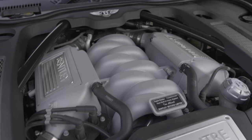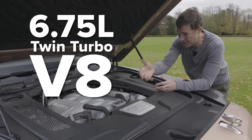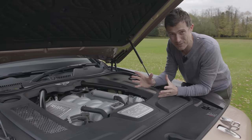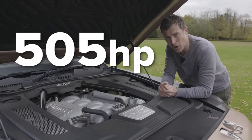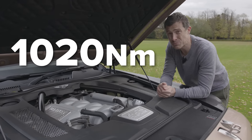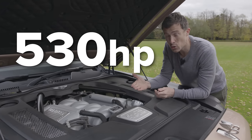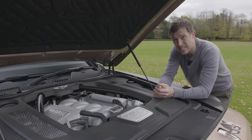What we have here is the heart of the Mulsanne — it's a 6.75-litre twin-turbo V8, hand-built as well. This engine's design actually dates back to the 1950s but it's been modernised. You get 505 horsepower and 1,020 Newton metres of torque. If you have the Speed version, you get 530 horsepower and 1,100 Newton metres of torque, driving the rear wheels through an eight-speed automatic gearbox.